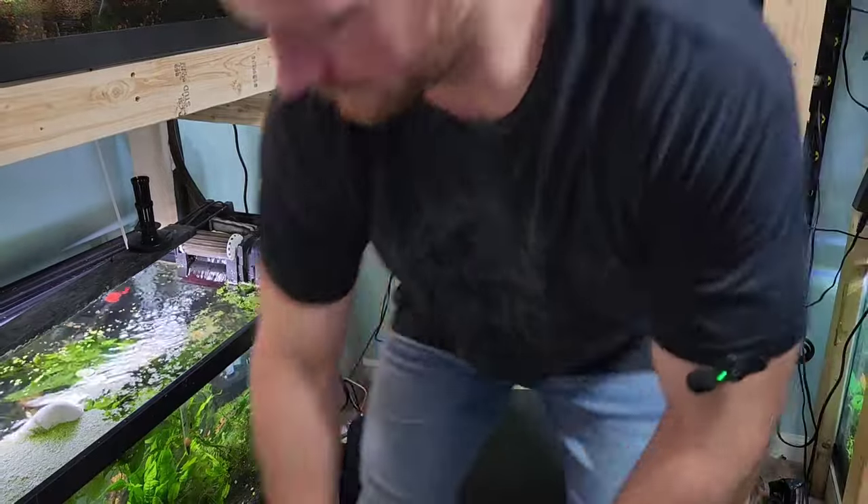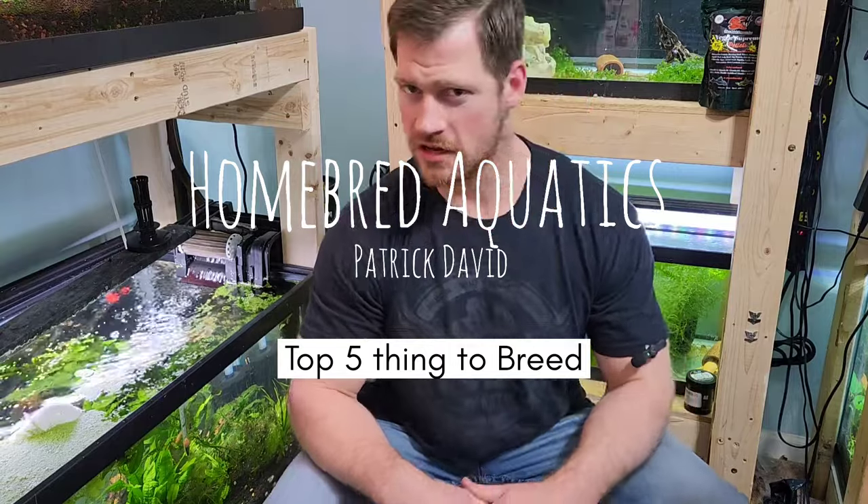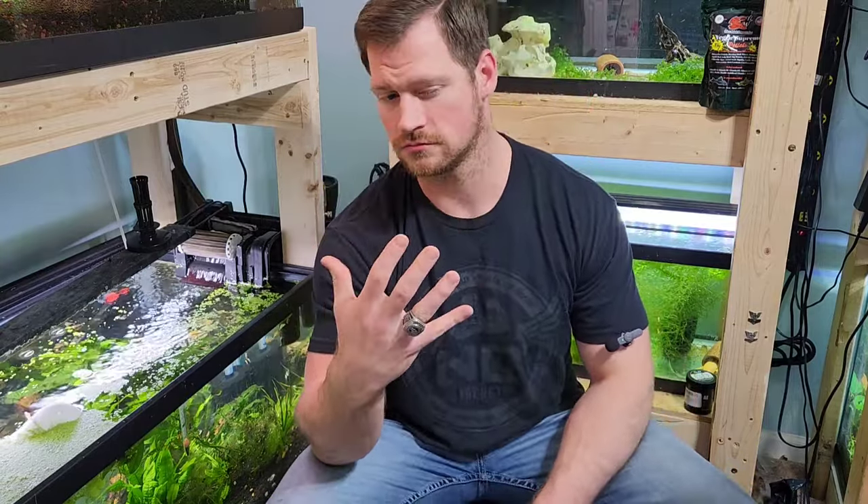Hello YouTube! Patrick here with Homebred Aquatics. Today we're going to be going over the top five things to breed for profit. However, one of them may not be something you necessarily breed. Throughout this list I'm going to go over the reasons why you might want to breed these, their difficulty, their ease, and what makes them profitable.